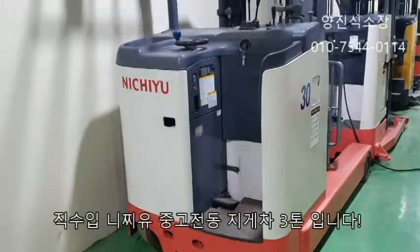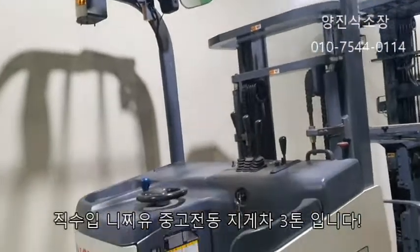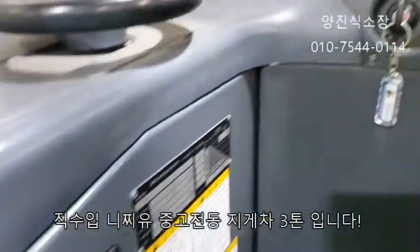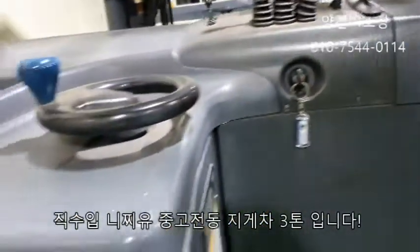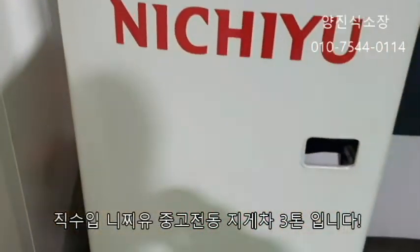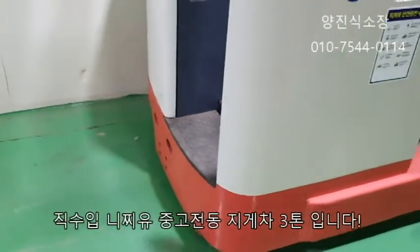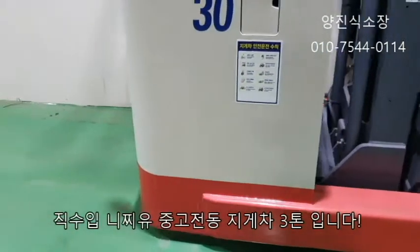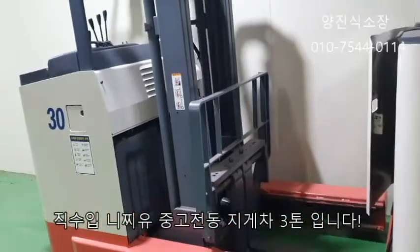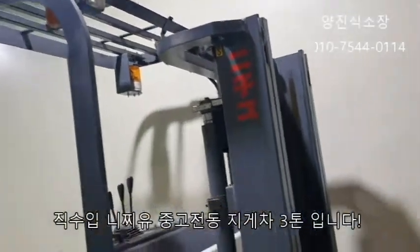지금 Nitzhu 3톤짜리 입승식 지게차를 보고 계십니다. 카메라를 근접해서 촬영을 하겠습니다.